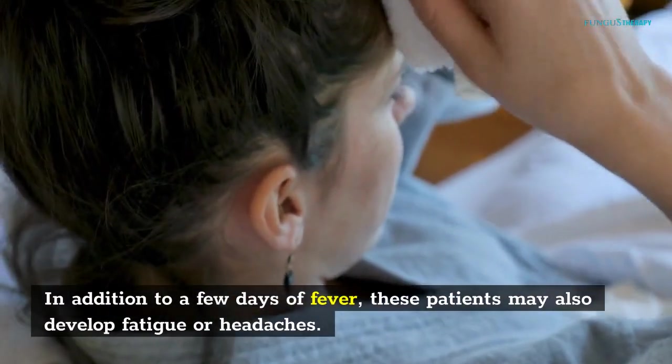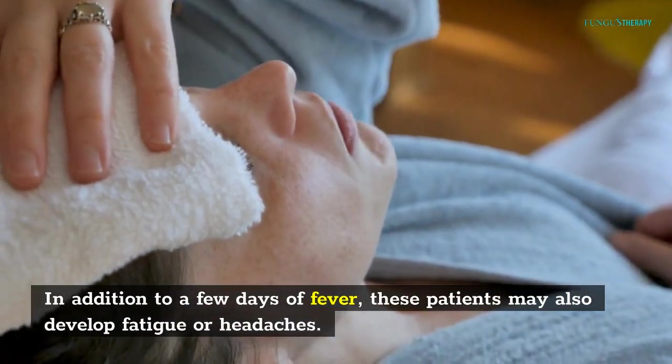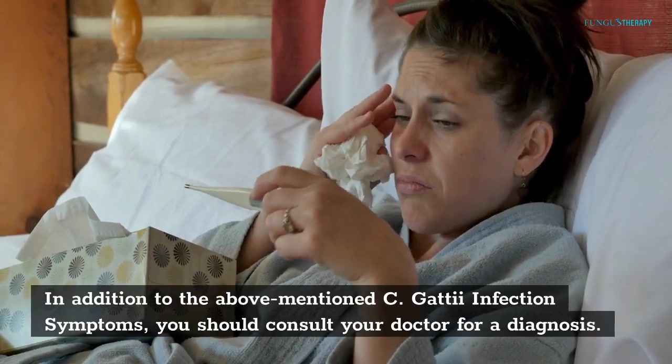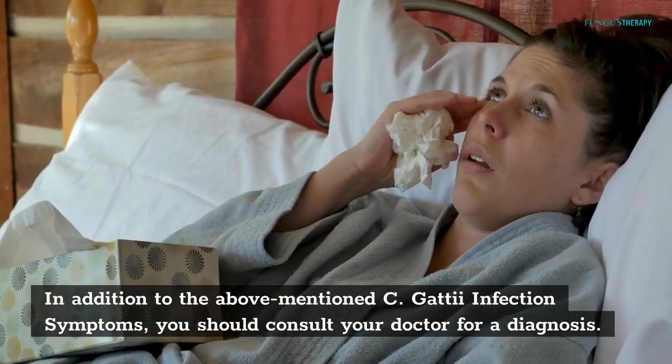In addition to a few days of fever, these patients may also develop fatigue or headaches. In addition to the above-mentioned C. gattii infection symptoms, you should consult your doctor for a diagnosis.